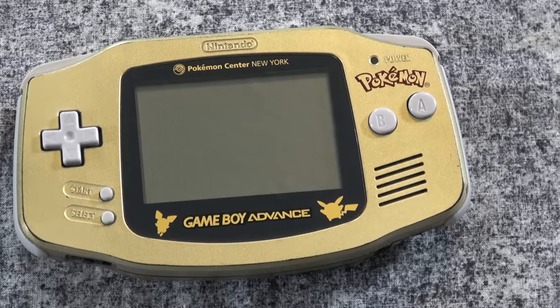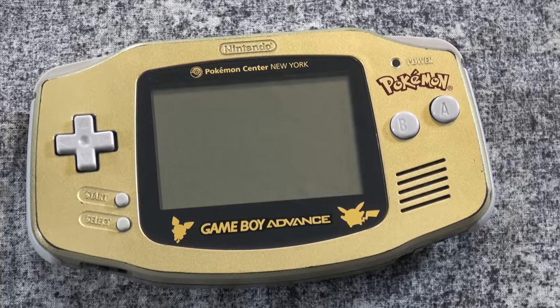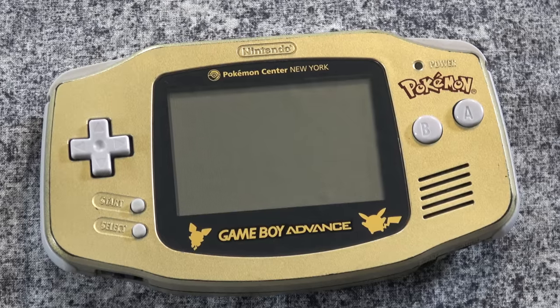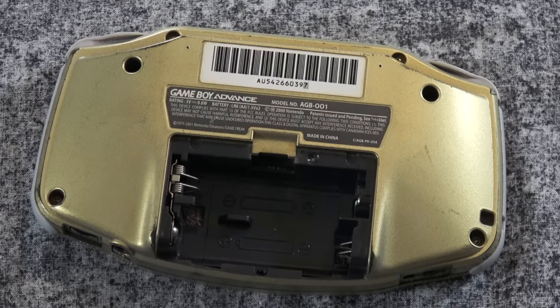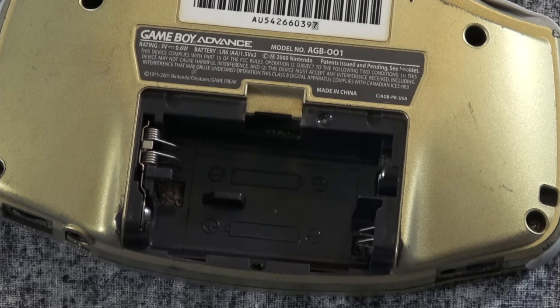Here's a special edition Game Boy Advance I found at a garage sale many, many years ago. As you can see, this is the Pokemon Center New York one. But again, for whatever reason, it doesn't have the battery cover on the back. Kind of annoying, but that's just what you get when you go out to garage sales.